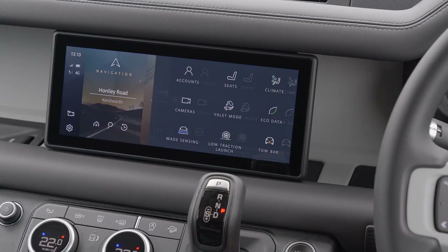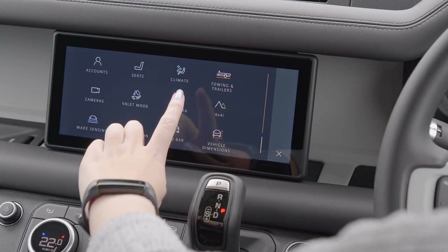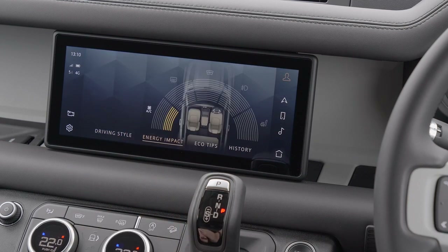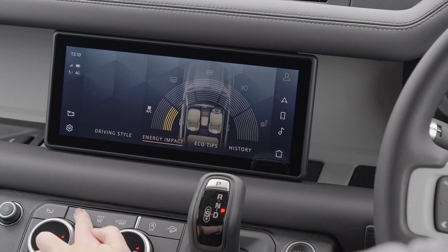The model I'm testing, for example, has electronically height-adjustable air suspension, a digital gauge cluster that's fully reconfigurable, and a rear-view mirror that doubles as a digital backup camera.